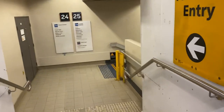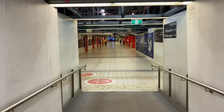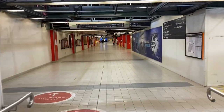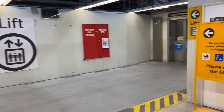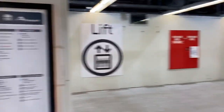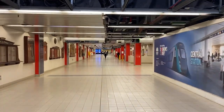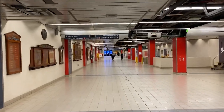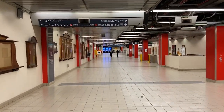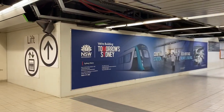Stairs down to 24 and 25. Lifts down to 24 and 25 as well. And I think this is the Southern Concourse. Quite a bit of work going on there.